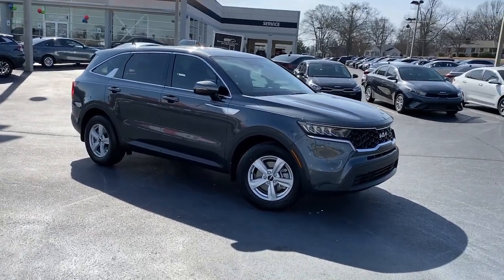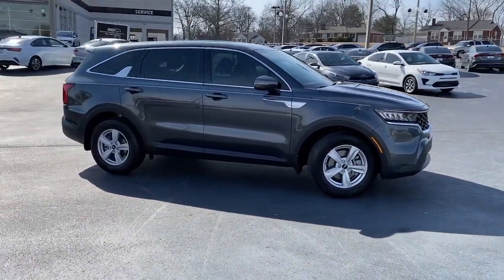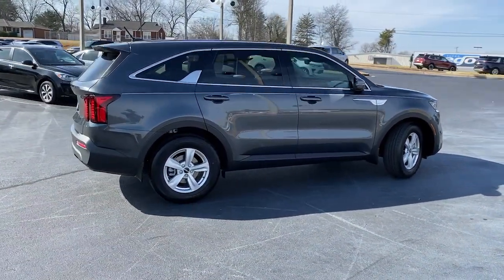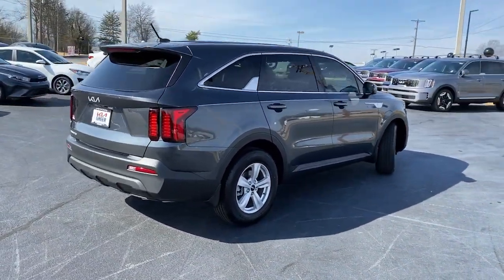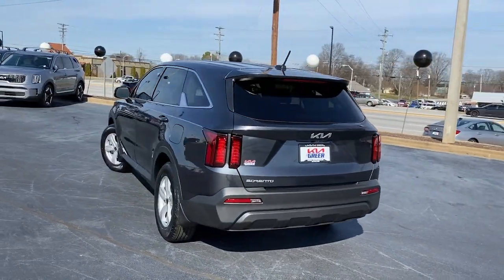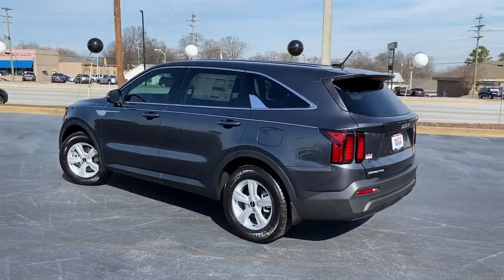You will be amazed by this 2023 Kia Sorento. Take a closer look at this stylish Sorento — a smooth-riding road trip cruiser. This mid-size crossover offers a versatile interior layout with three-row seating, a standard infotainment system, and advanced safety features.